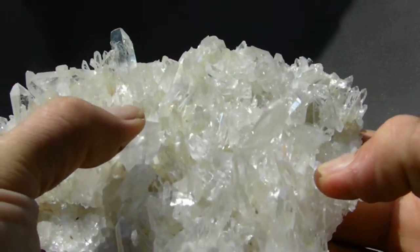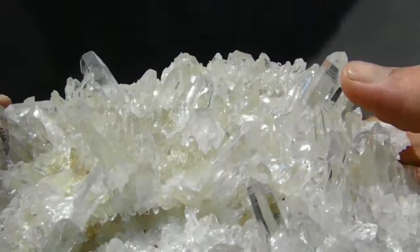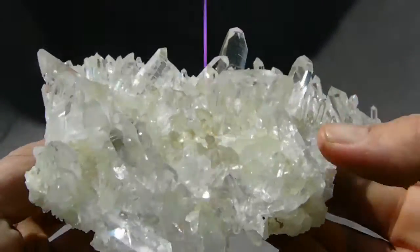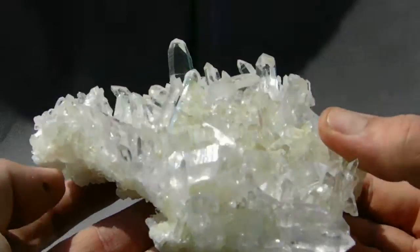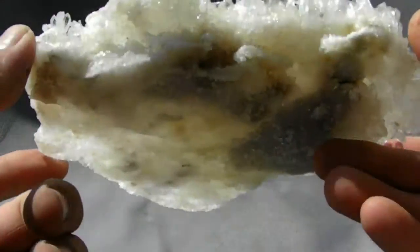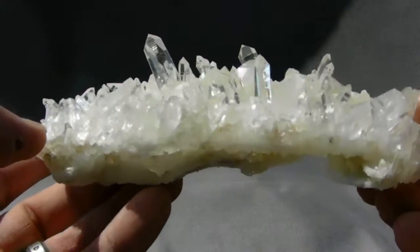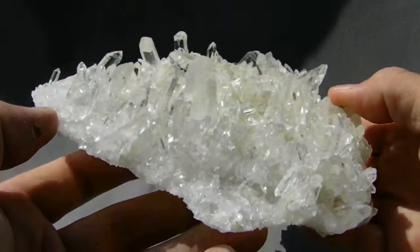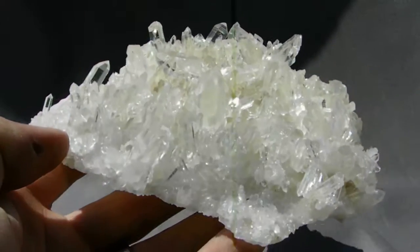It has a real nice double point right here. This is the tallest point on the cluster as you can see. It looks spectacular from all angles. The light goes through it but no problem. It is absolutely gorgeous.